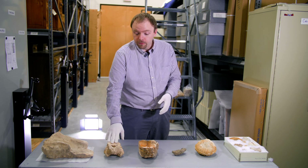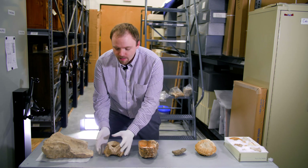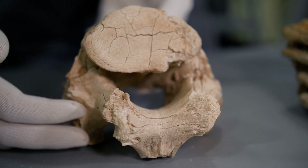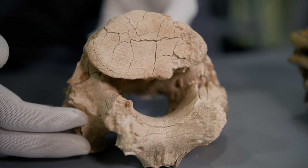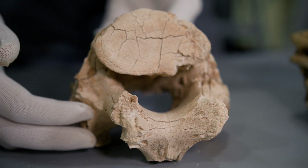We've also got a vertebra of a mammoth that is huge — you can see that it's about the entire size of my hand, whereas a vertebra in a human body is maybe the width of a quarter or a little larger.